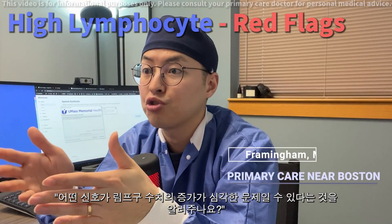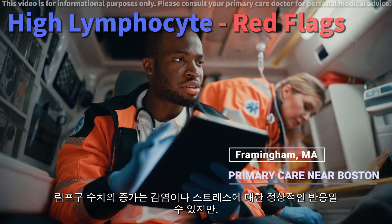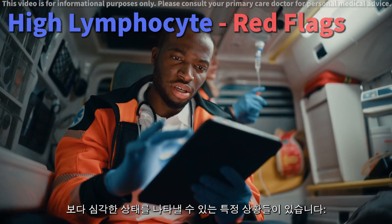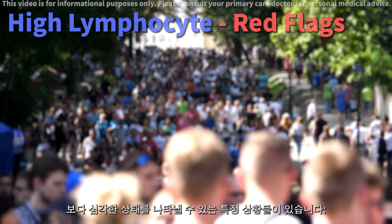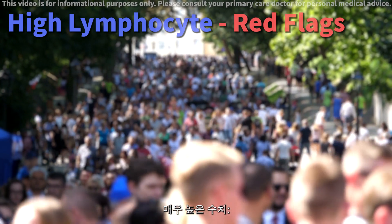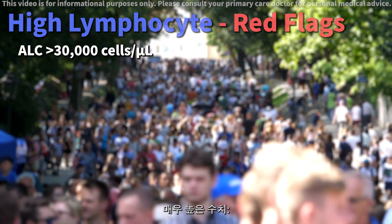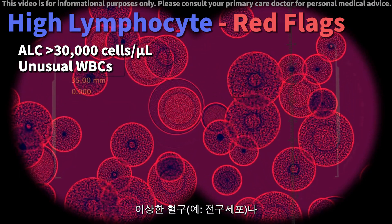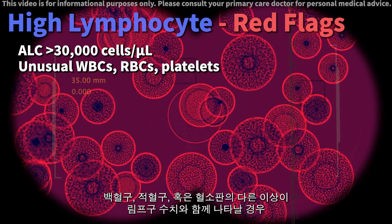What signs should alert you that high lymphocytes might be a serious issue? While high lymphocytes can be a normal response to an infection or stress, there are certain situations where it could indicate a more serious condition. Extremely high counts — an absolute lymphocyte count, or ALC, greater than 30,000 cells — with unusual blood cells like blasts, or with other abnormalities in white or red blood cells or platelets.